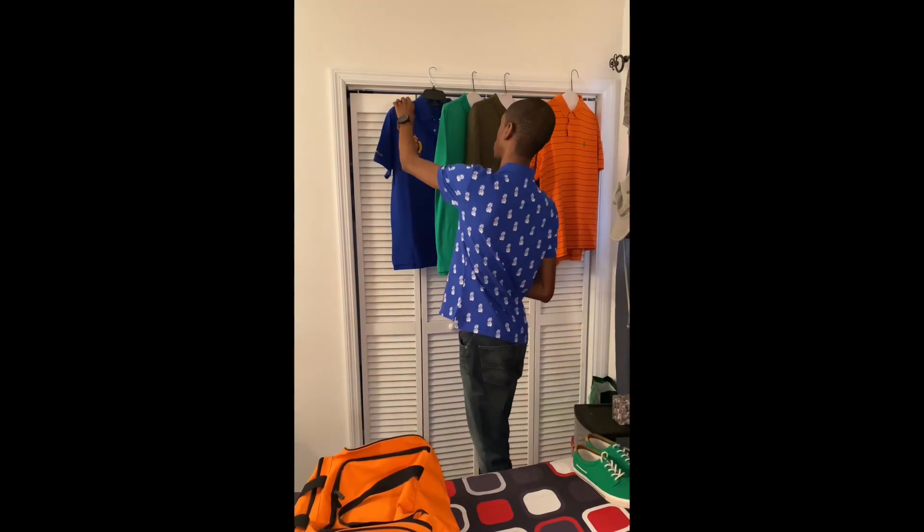Hey YouTube, how's it going? In today's video I'm going to show you guys my Ralph Lauren collection. First we're gonna start off with the shirts.